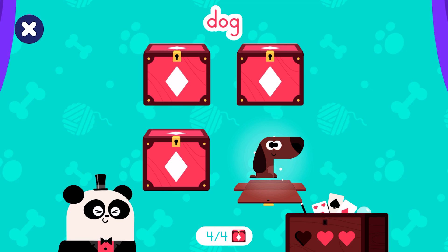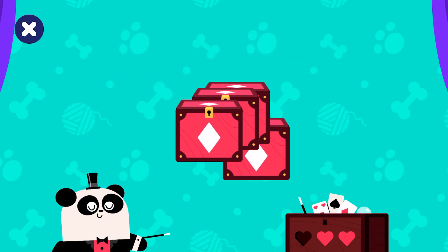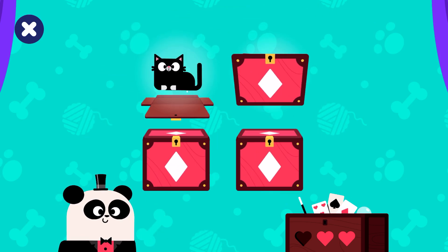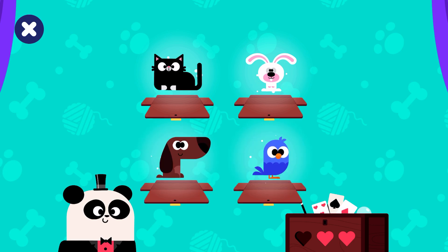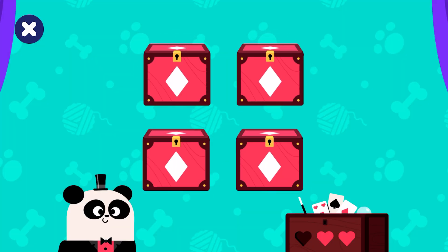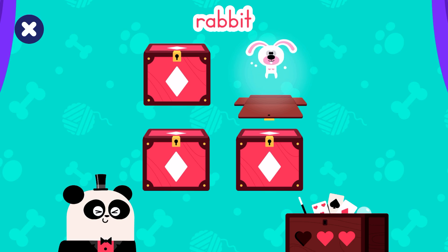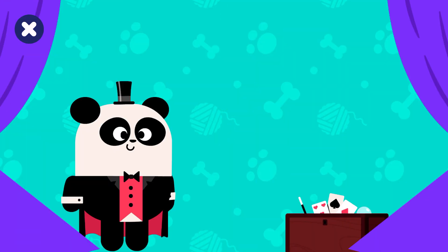Dog. Look at the pictures and try to remember them. Rabbit. Great! You've found the rabbit. There's a rabbit!